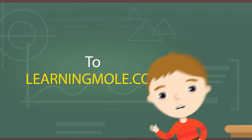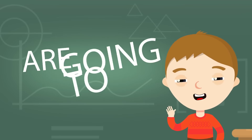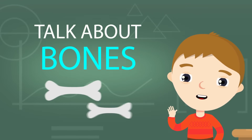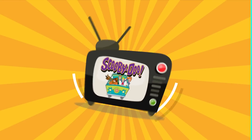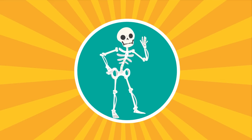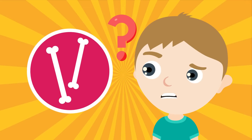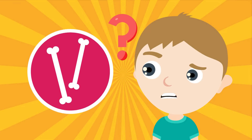Welcome to learningmobile.com. Today we're going to talk about bones. I was watching Scooby-Doo — it was about a skeleton — and I was just wondering why we have bones in our bodies. So I decided to find out.